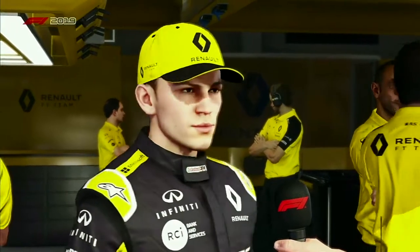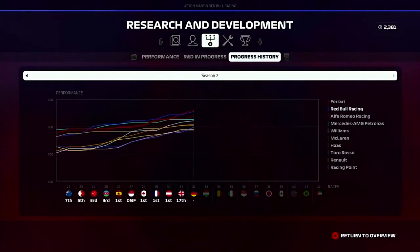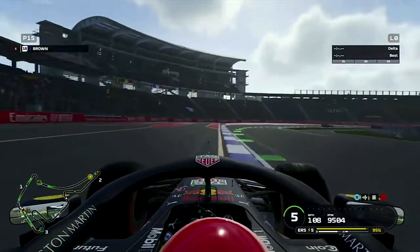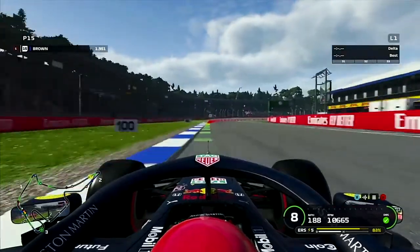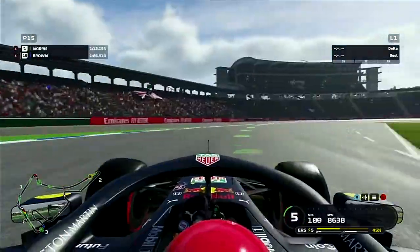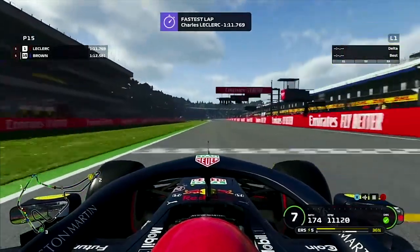Without further ado, let's get into qualifying. The racing line is back on — I know I said it was gone for good in the last episode, but I've been really struggling around this German track. I was struggling at the hairpin and the corner where Vettel crashed last year, so I turned the racing line on as a benchmark. We go P5.